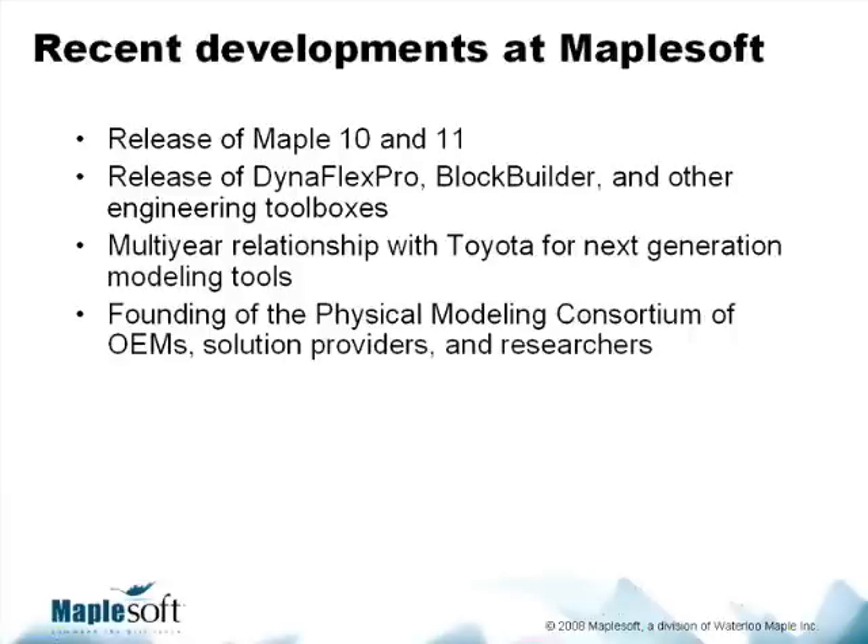A lot of it has to do with some very recent developments at MapleSoft. The product line has grown significantly over the past few years. Maple 10 and Maple 11 were definitely a departure from past versions of Maple, with many more features to make it friendlier and more applicable to the engineering and modeling world. Following that, we released a wide range of add-on products — tools like DynaFlex Pro, Block Builder, and other engineering toolboxes — that helped people in modeling and simulation develop much more complex, higher-fidelity models. So in terms of the product line, we are substantially richer today to deal with engineering modeling.